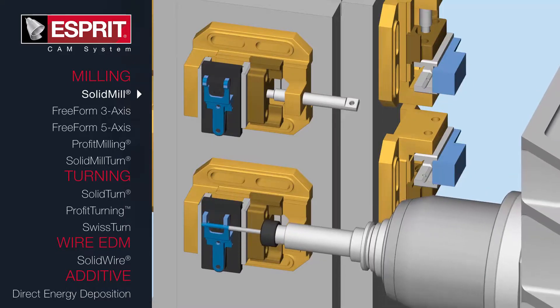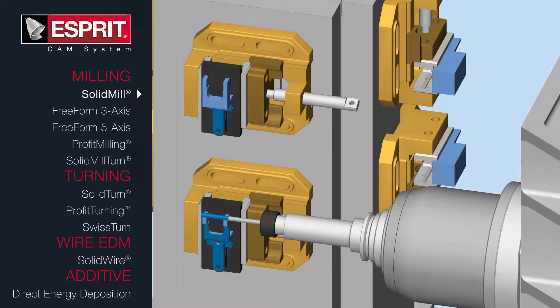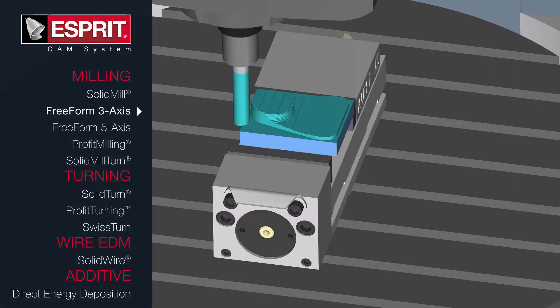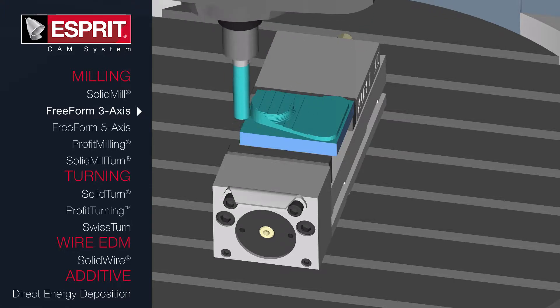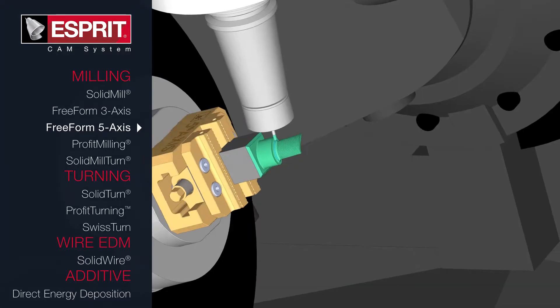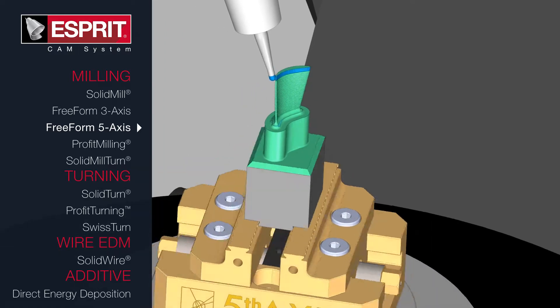ESPRI is a powerful CAM system for CNC programming, optimization, and simulation, supporting the entire manufacturing process. With factory-certified post-processors delivering machine-optimized G-code and ESPRI's ability to solve unique challenges with automation solutions built using the software's API, ESPRI is the smart manufacturing solution for any machining application.